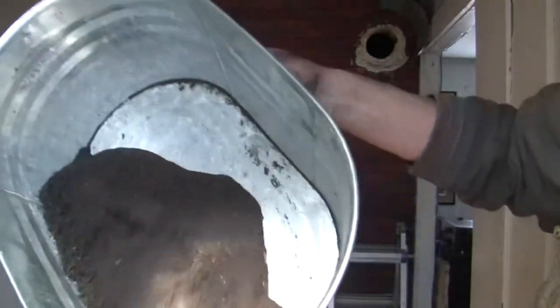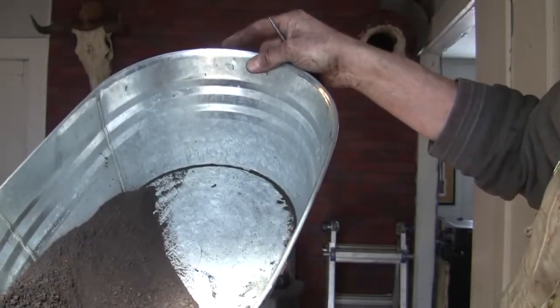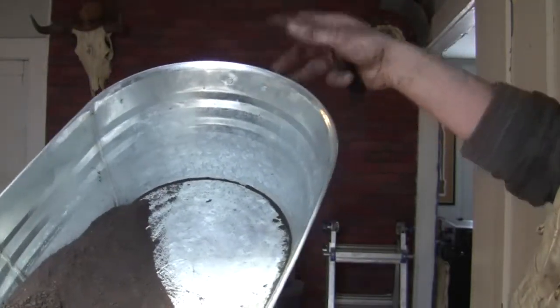This is the creosote, soot, and whatnot that came out of the flue pipe.